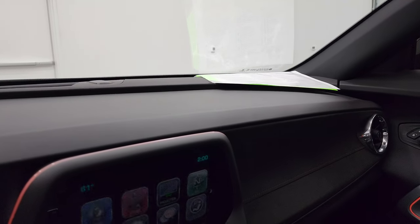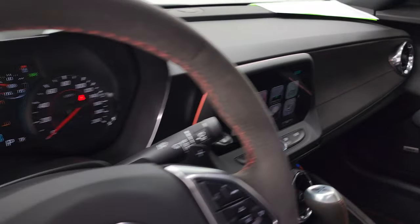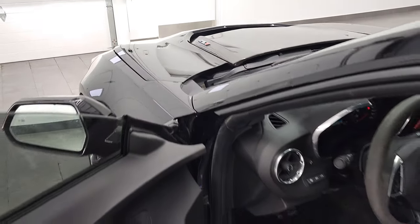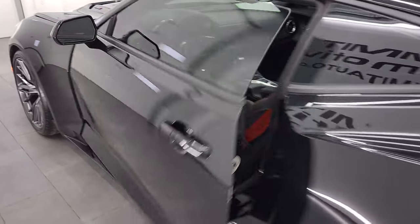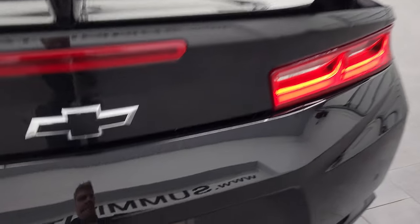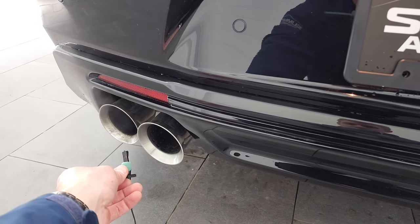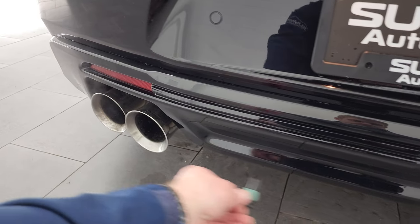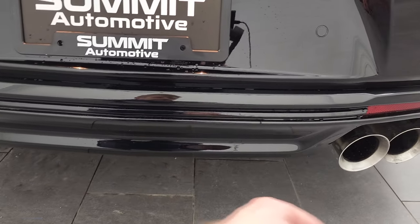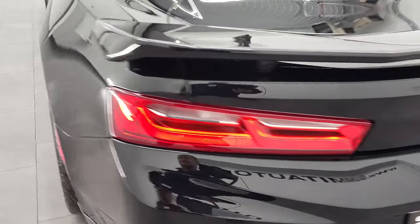We'll take a quick look under the hood. Listen to that exhaust a little bit. These cars do sound really good. It runs really smooth, and we'll take a look under the hood.